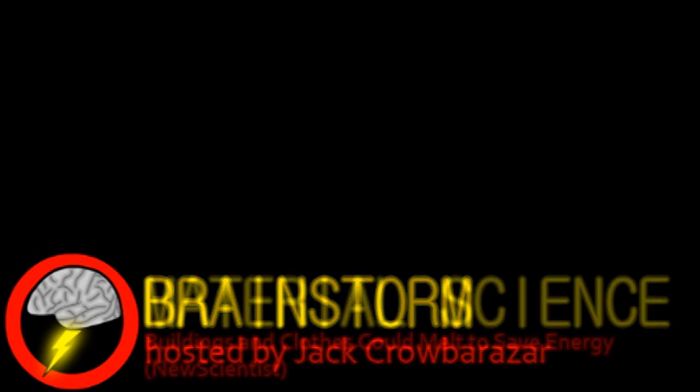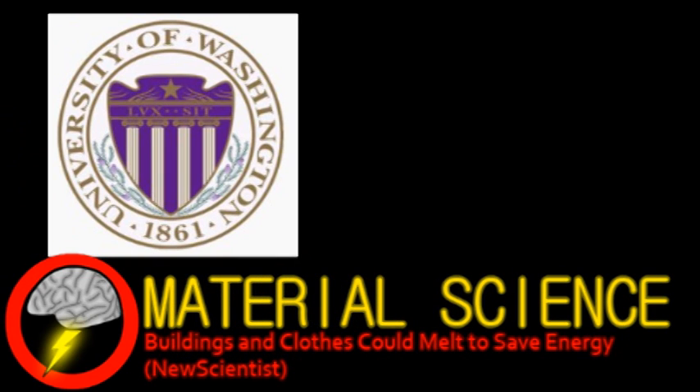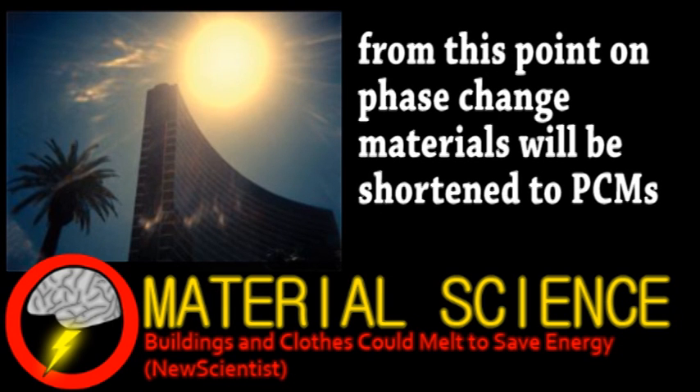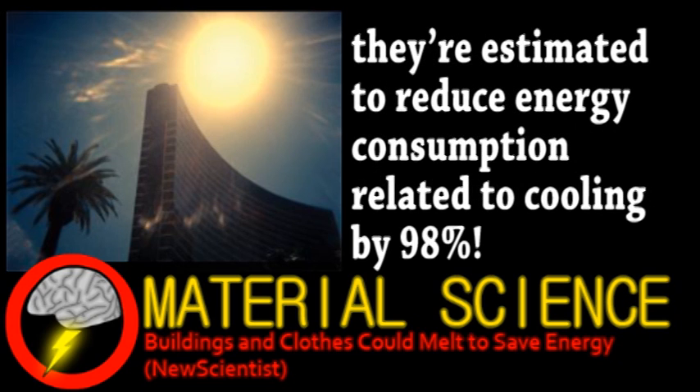Our top story comes from the world of material science. At the University of Washington in Seattle, their new Molecular Engineering Department building is being fitted with phase change materials. These PCMs are based on plant oils and are designed to save on cooling costs. At night, the material freezes from cool outdoor air, and during the day, it absorbs heat as it melts. This is similar in principle to cooling something with ice, but instead of water, it's other materials designed to freeze and melt within certain temperature ranges.